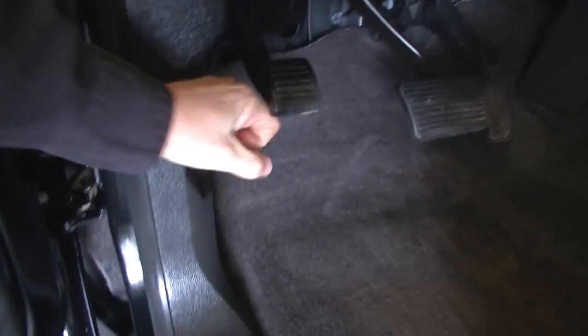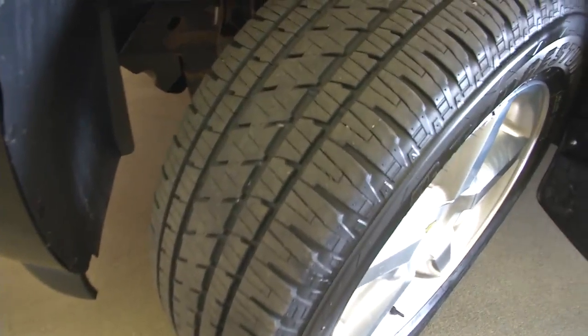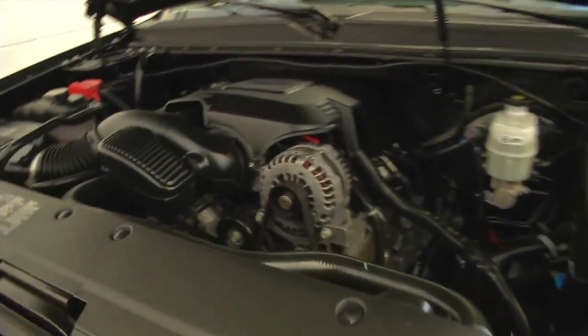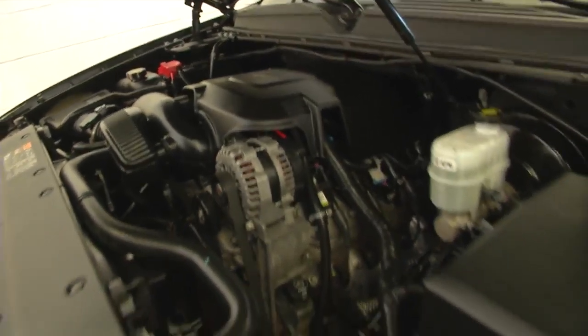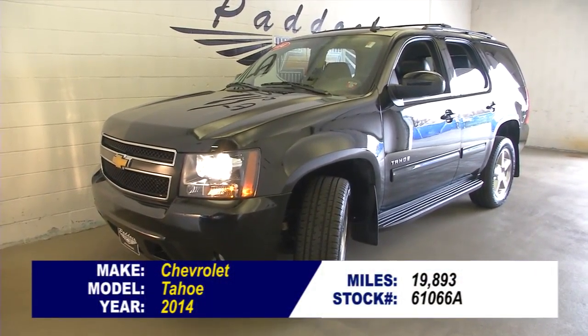We'll pop the hood. Aluminum alloy wheels — beautiful one owner vehicle. Plenty of tread on the tires and the paint is in excellent condition. That should give you a good idea of everything this Tahoe has to offer. To find out more, give us a call at 876-0945.